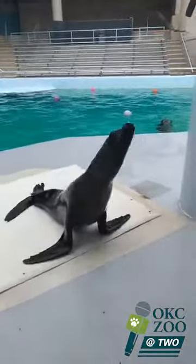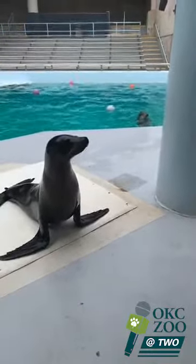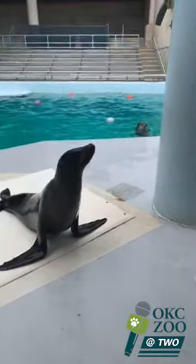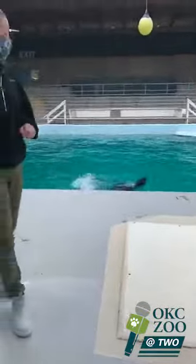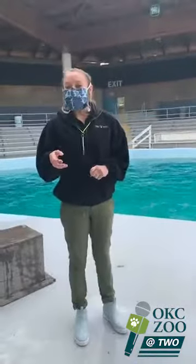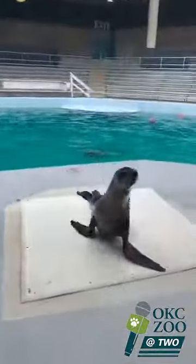A really common question we get is: do sea lions have hair? They do. She's actually covered in hair. You can't really tell when she's wet because it makes that dark brown color. But when she dries out, she'll actually turn a golden brown color — it's really pretty. And she'll get a little fluffy too.